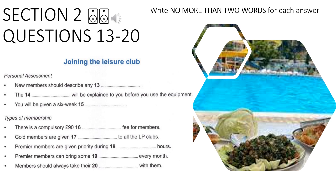I'll just quickly run through the types of membership we have available. All members must pay a joining fee of £90, in addition to the rates for the monthly membership fees.